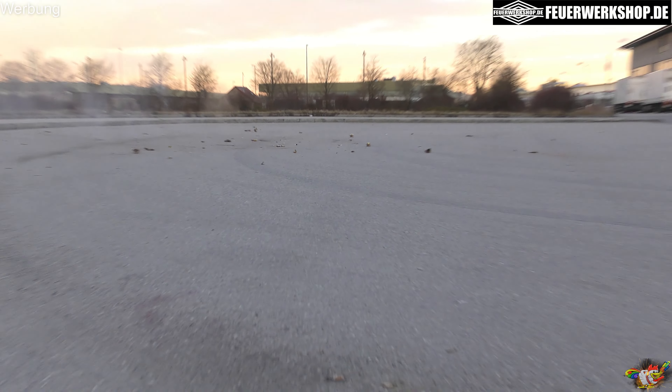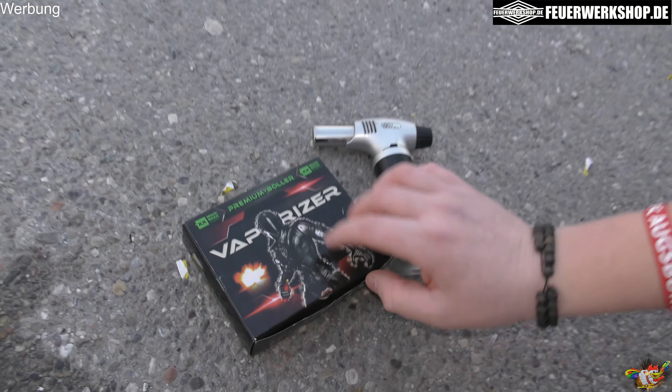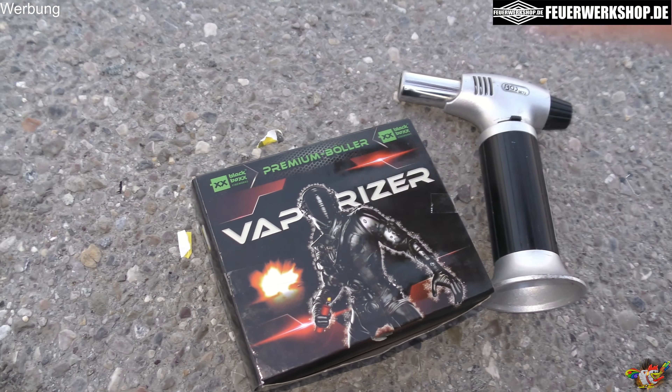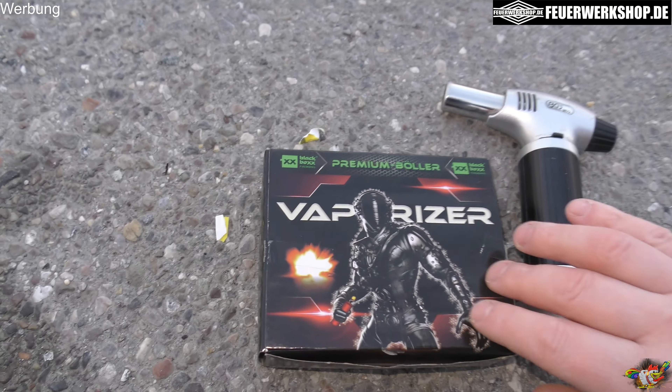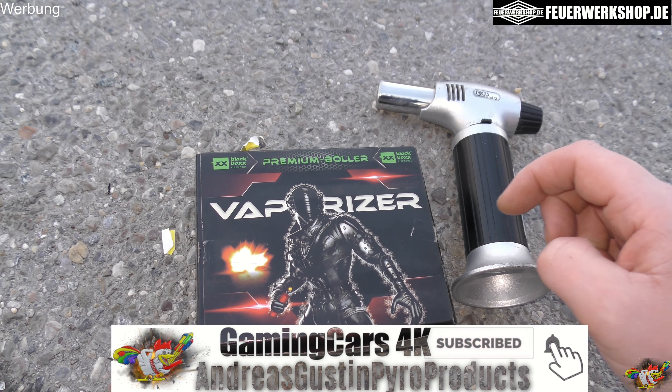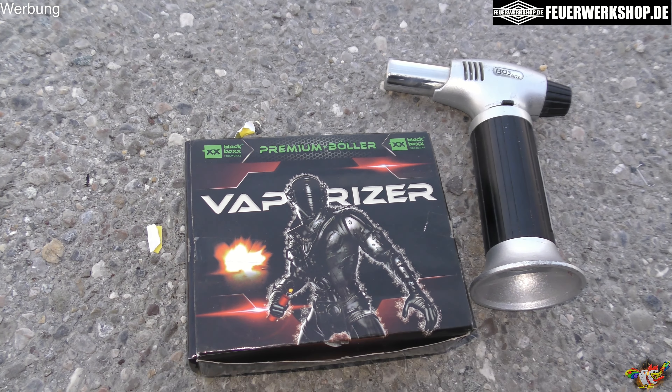Very nice parts, a little more expensive. From Black Box, premium burner — Vaporizer. Check out the shop at feuerwerkshop.de, it's a cool shop. Leave me a thumbs up! In this sense, until next Sunday. We are in the car, bye!